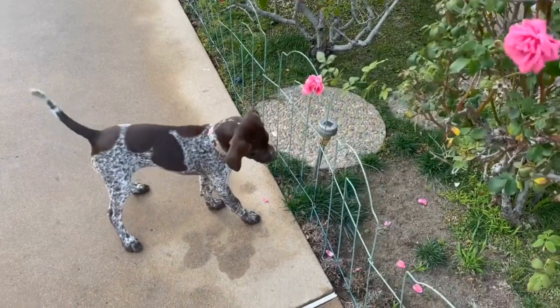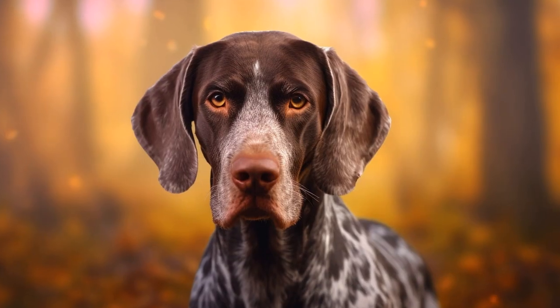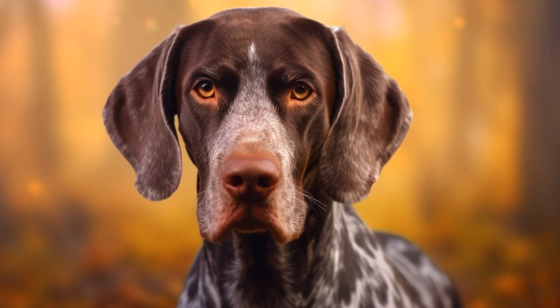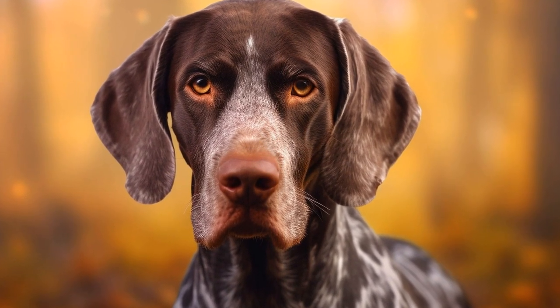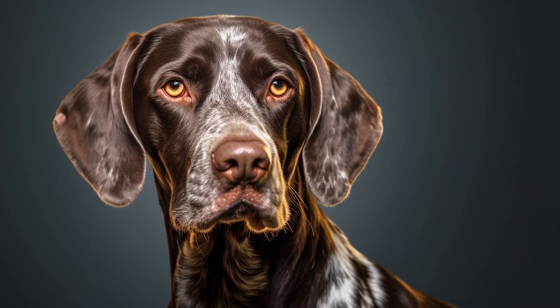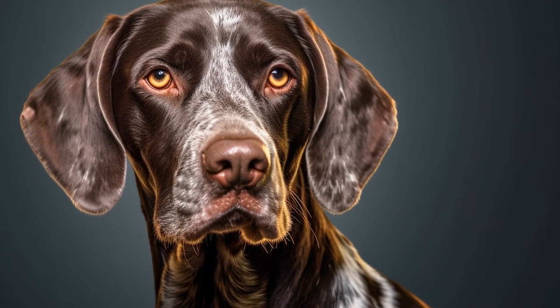Lastly, it is important to listen to your dog's cues. They cannot verbally express their discomfort or exhaustion, so it is our responsibility as owners to observe their behavior and adjust accordingly. If they seem tired or reluctant to continue, it is essential to respect their limits and provide ample rest and recovery time.